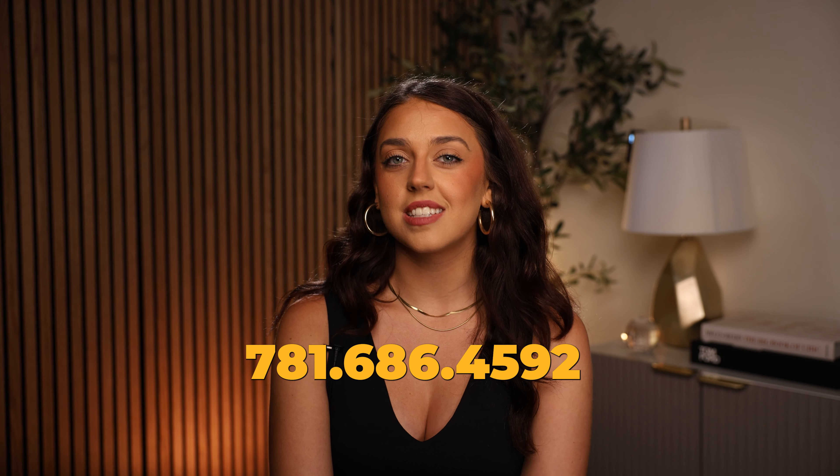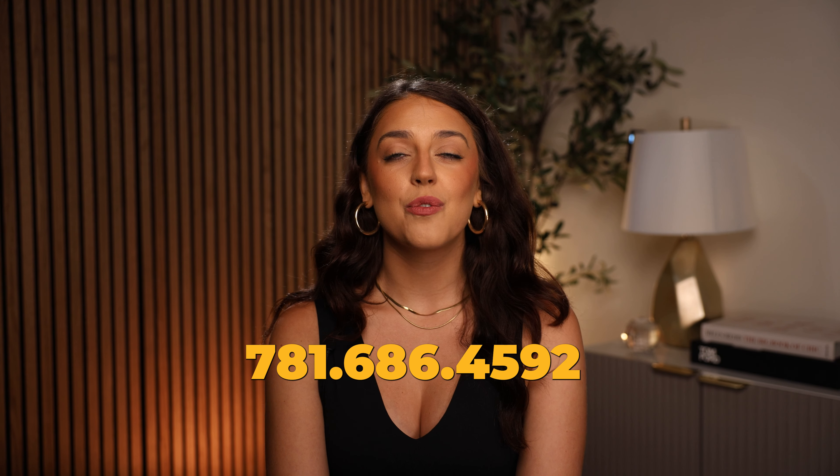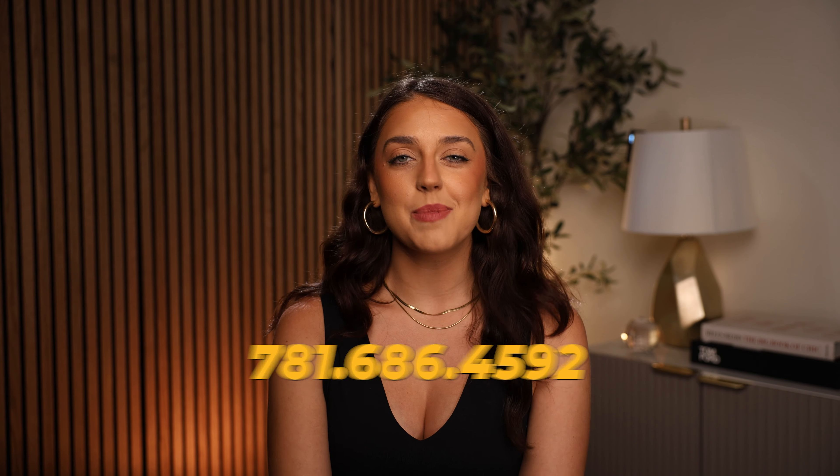If you're a first-time homebuyer and you're looking to make a move but you're nervous and you're not exactly sure where to start, contact me today. My number is 781-686-4592 or send me an email at shelby@thecoleygroup.com.